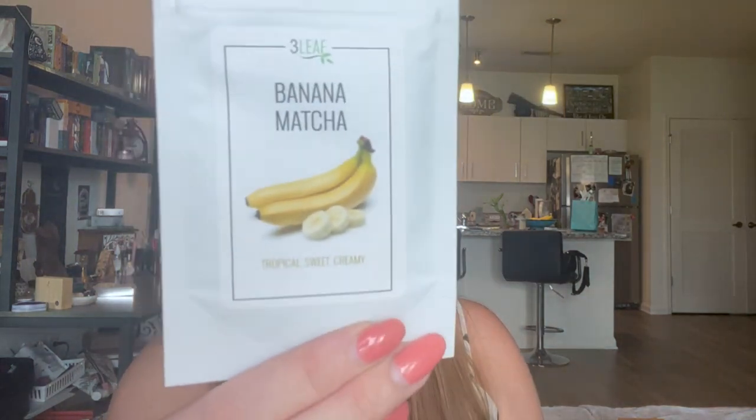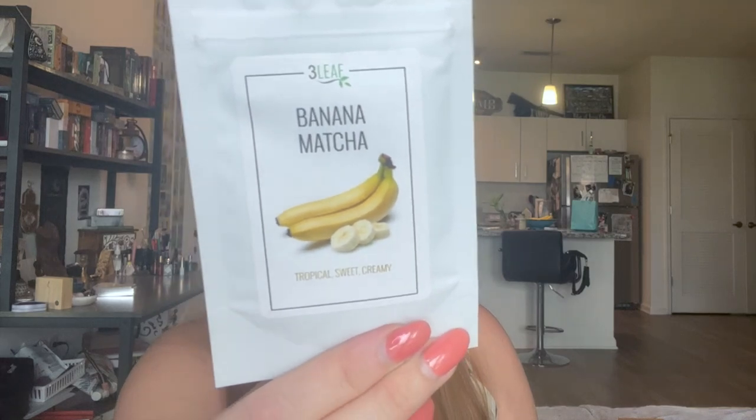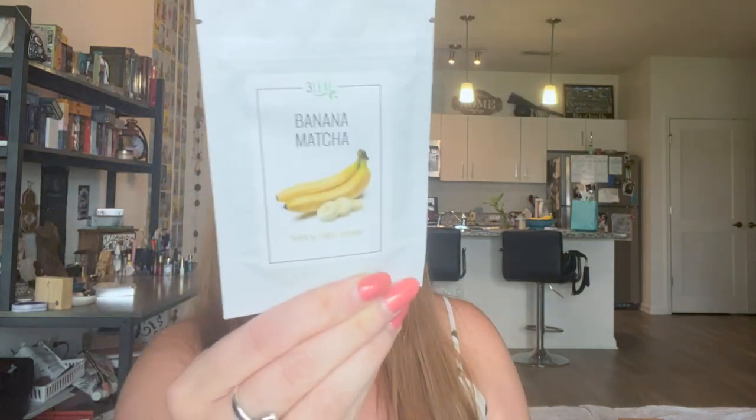And then last but not least we have some matcha — banana matcha. I've gotten blueberry matcha, coconut matcha, and regular matcha by this brand, Three Leaf. This one is tropical, sweet, and creamy. I could do it with water or milk. This is high caffeine — smooth, premium grade matcha infused with the creamy sweet taste of banana that will take you on a mental vacation to the tropics. These are so good for summery tastes.